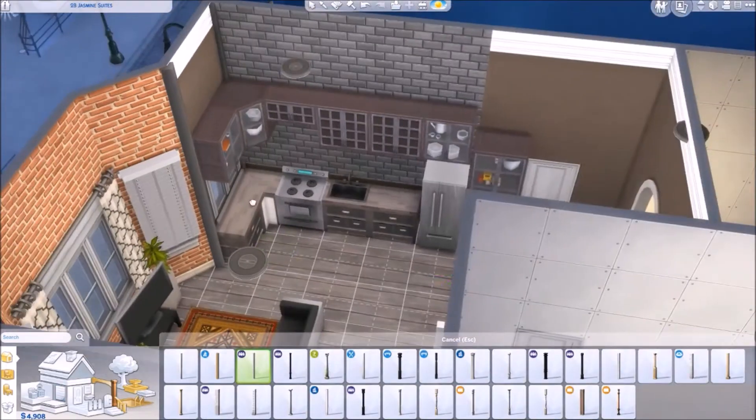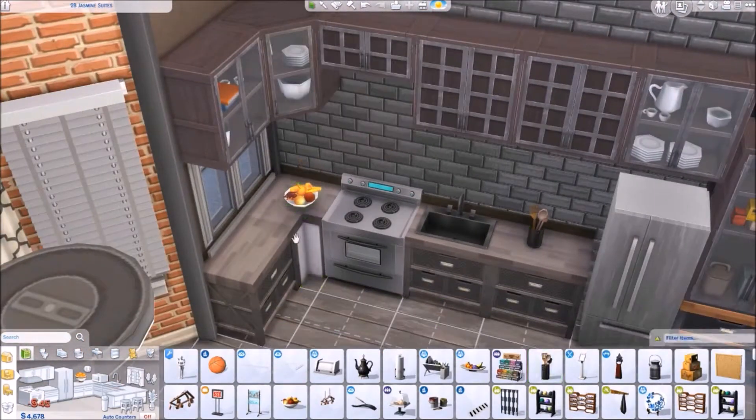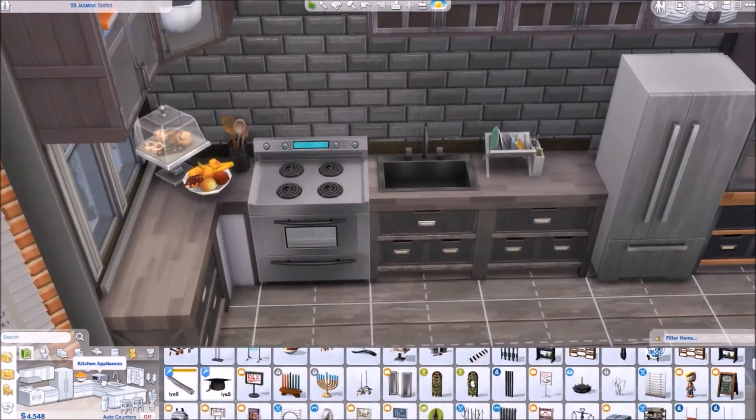I just decided to kind of go with the flow and I like how it turned out, I really do. I didn't think I would halfway through this build — I'm like, yo Darian, I don't know what you're doing, but you need to stop right now. But it really isn't that bad. Let me know what you guys think in the comments below.